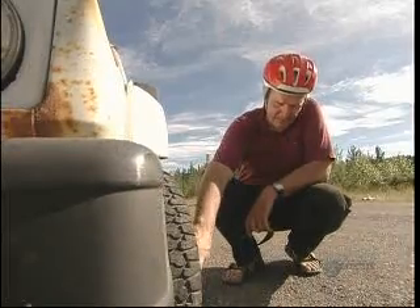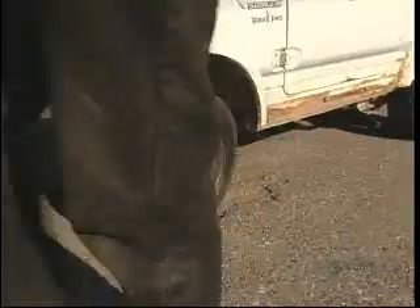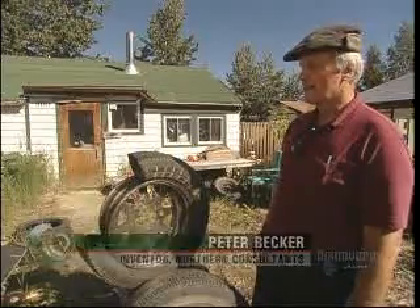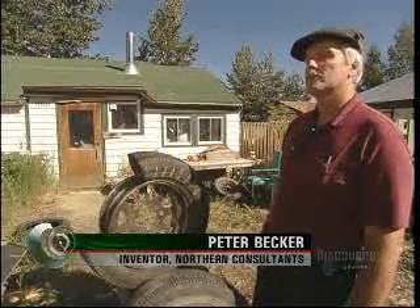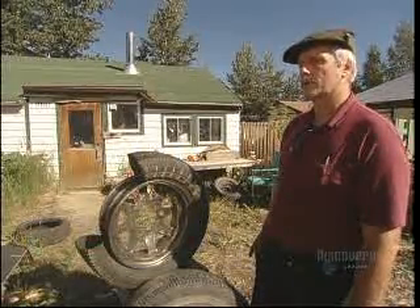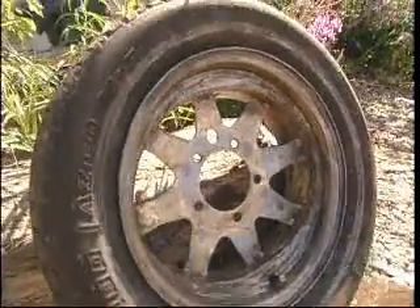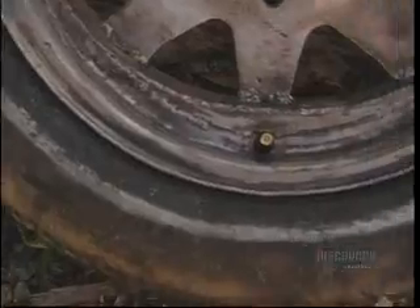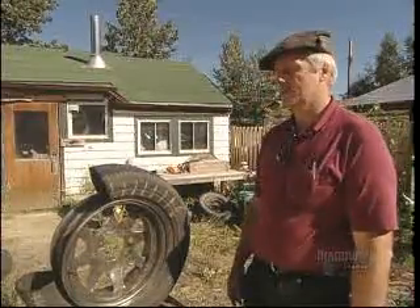Whitehorse inventor and do-it-yourself kind of guy Peter Becker has made a tire rim that he says could make roads safer for everyone. You cannot prevent the disintegration of a tire, but you can maintain vehicle control with a completely disintegrated tire. The innovation? A tire rim that is oval rather than round. He says that the run-flat tire rim is a very simple idea — basically a fail-safe safety device.